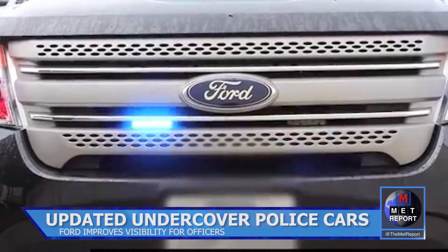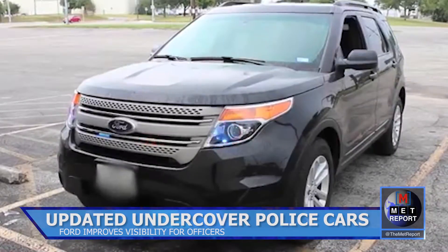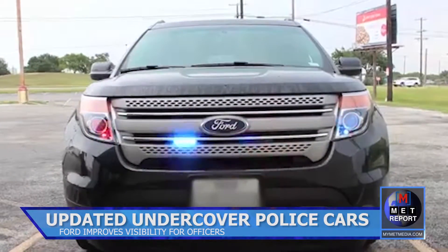The newest update will include emergency lights in the rear of the vehicle near the spoilers. The goal of the new addition is to improve visibility for officers and make unmarked cars more difficult to spot.